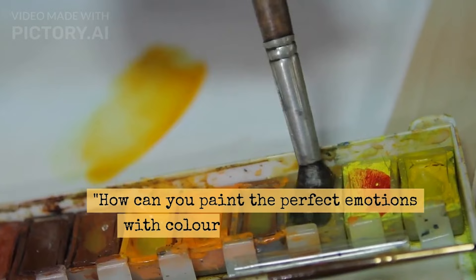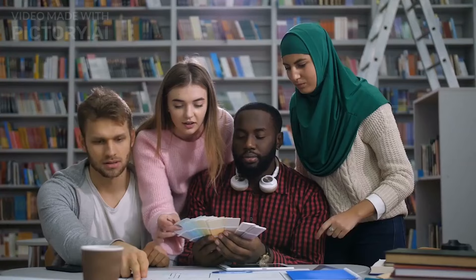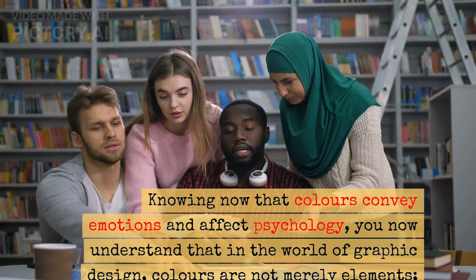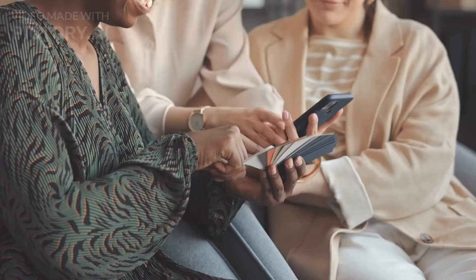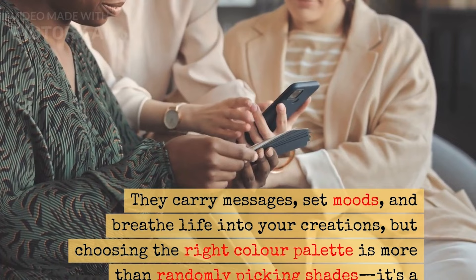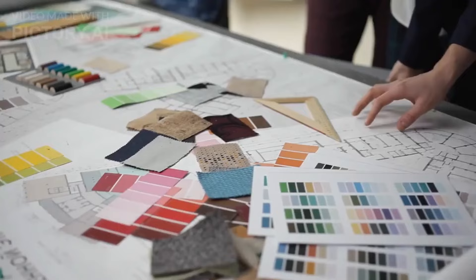How can you paint the perfect emotion with colors? The act of selecting a harmonious color palette is like choosing the right words for a compelling story. Knowing now that colors convey emotions and affect psychology, we understand that in the world of graphic design, colors are not mere elements — they are storytellers. They carry the messages, set the mood, and build life into your creations. But choosing the right palette is more than just picking random shades and colors. It's a deliberate process that demands finesse and insight. Every design has a purpose, and your color palette must align with that purpose.